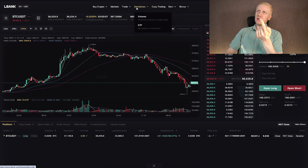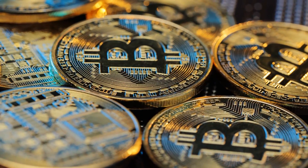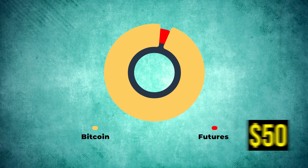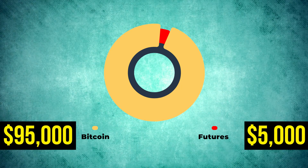Second, if we talk about futures trading — also known as derivatives trading — use a maximum of 5% of your portfolio for that. For example, if you have $1,000 directly in Bitcoin, use a maximum of $50 for futures trading. If you have $100,000 in Bitcoin, use a maximum of $5,000 for opening futures trades.